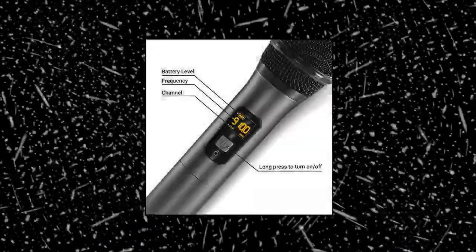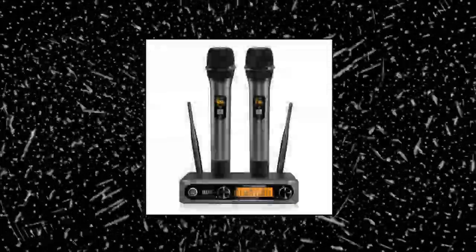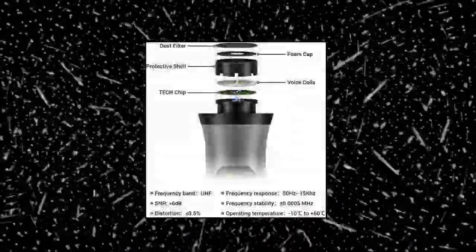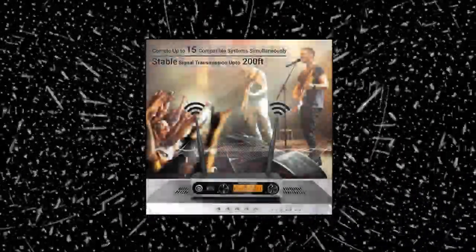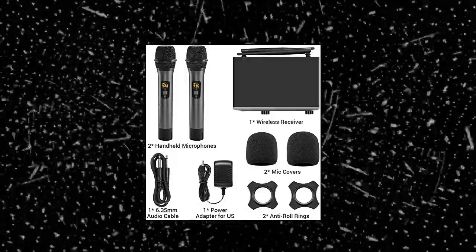Tonor Wireless Microphone — clear and pristine sound quality. With a professional cardioid dynamic capsule, the system can reproduce more excellent, clear, pure and full sound and eliminate background noise and howling. Ideal for karaoke, home KTV, big party, DJ, wedding, and class use.